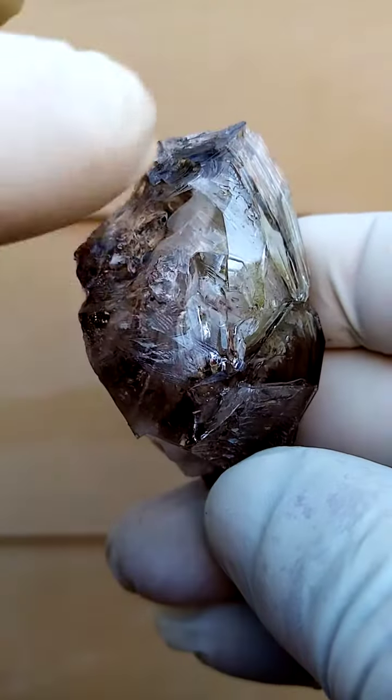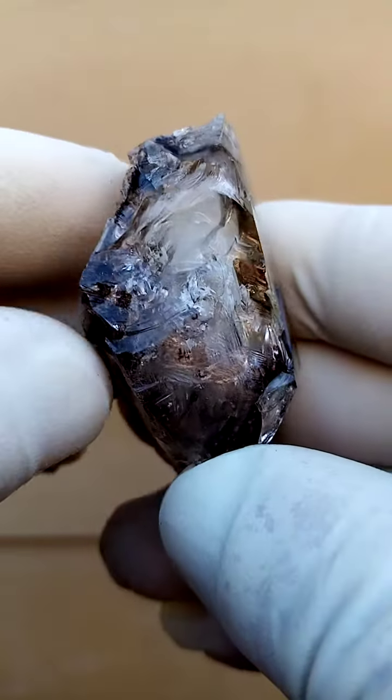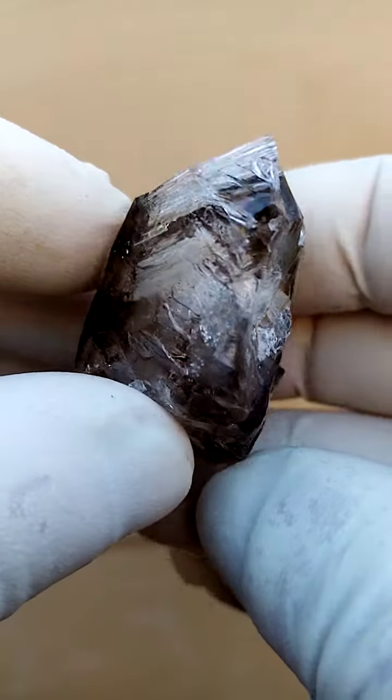This one has got contact on this edge, running across here and running up to here. So this would be a contacted section. But when you hold a specimen in hand, it's hardly noticeable.